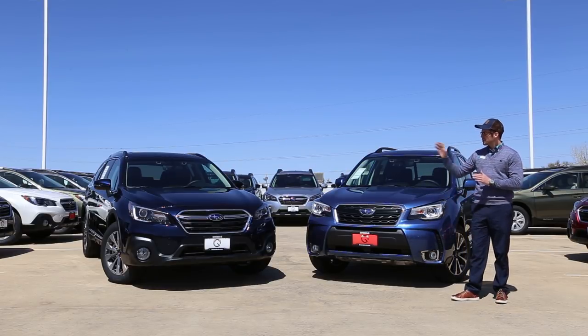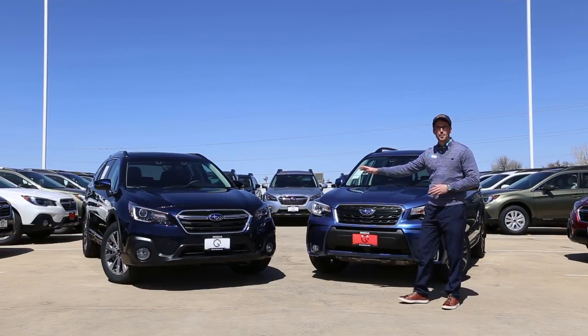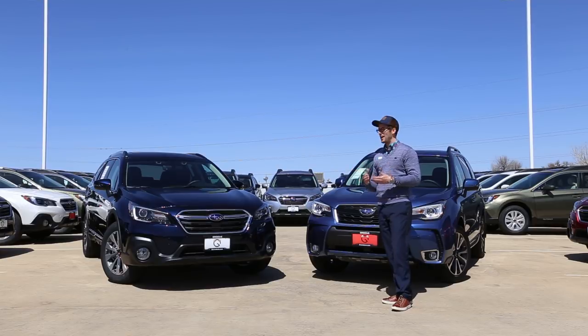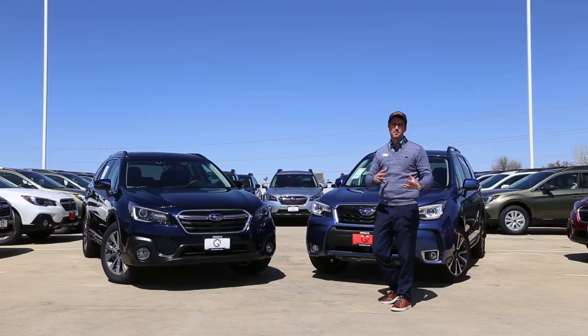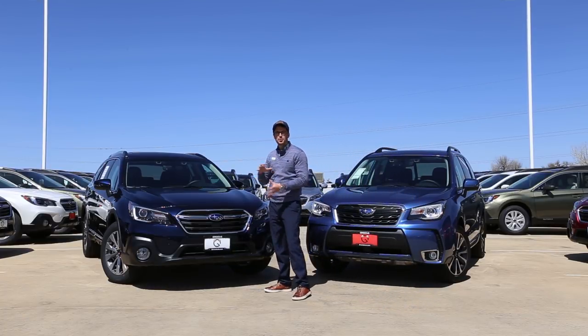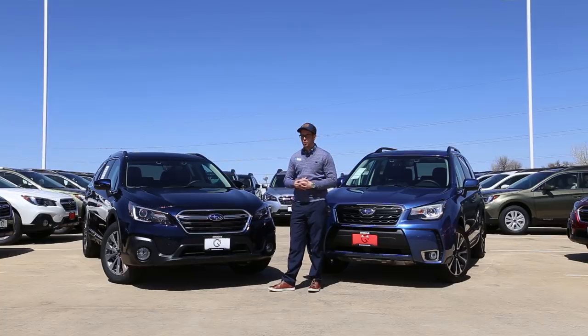Let's take a look at the Outback first. This is the Touring model, so we do have a little bit of extra chrome on this trim level, but overall it gives you more of that wagon-like feel. Its second cousin is a station wagon — some people think it's full-on a station wagon, although technically it's considered in the crossover SUV segment. The biggest difference in overall dimensions is that the Outback is nine inches longer, while the Forester is four inches taller, so that's really where you get that nice wagon look.